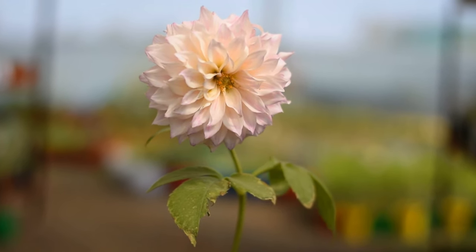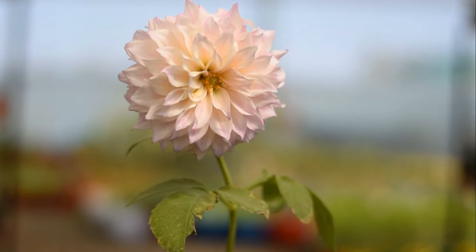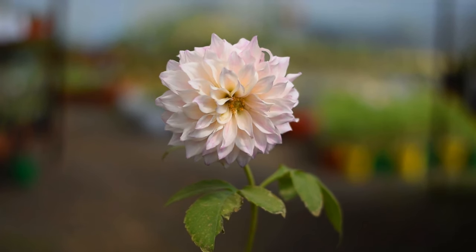Dahlia. Perfectly aligned petals of Dahlia flowers from summer till arriving winter. It's also the national flower of Mexico. In hot climates, it grows best in winters.